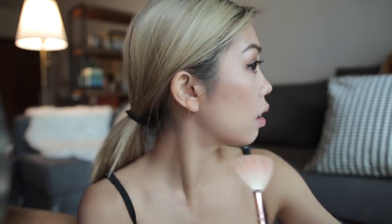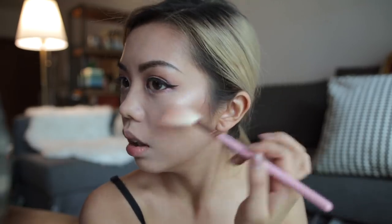Now a touch of the fan brush to highlight. The more highlight you use, the more you will blind your haters. Let's highlight some on the chin and on the forehead.